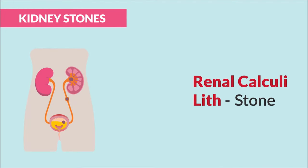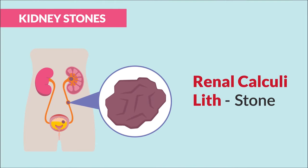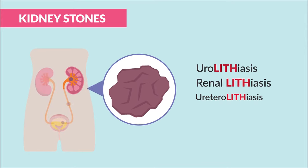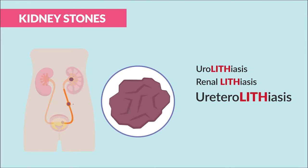Kidney stones, also called renal calculi — let the name help you. Hard calcified stones inside the renal. Urolithiasis means a stone in the urinary system; renal lithiasis means a stone in the kidneys; and ureterolithiasis means a stone in the ureters, basically those tubes that connect the kidneys and the bladder.